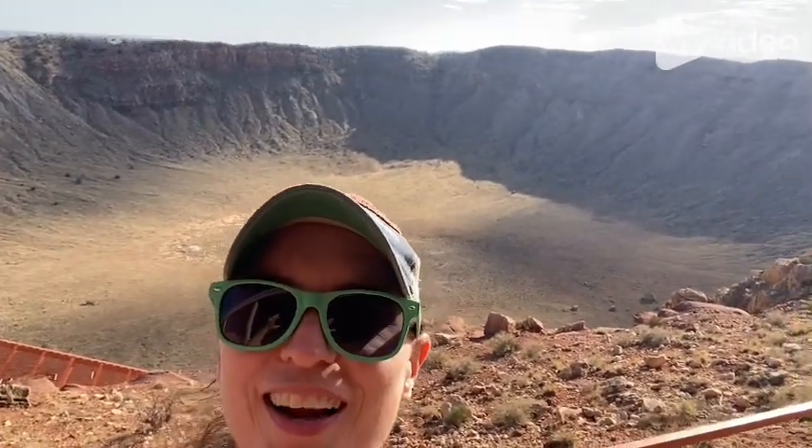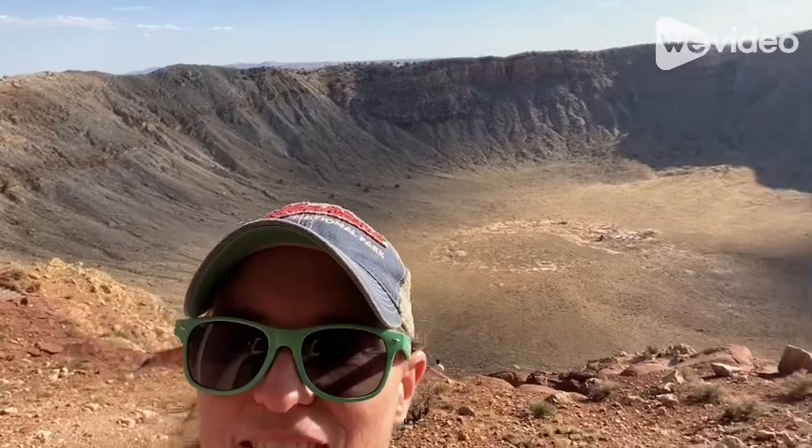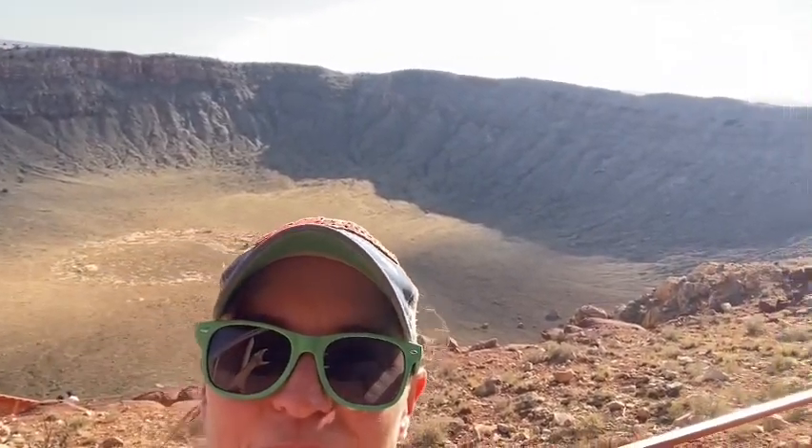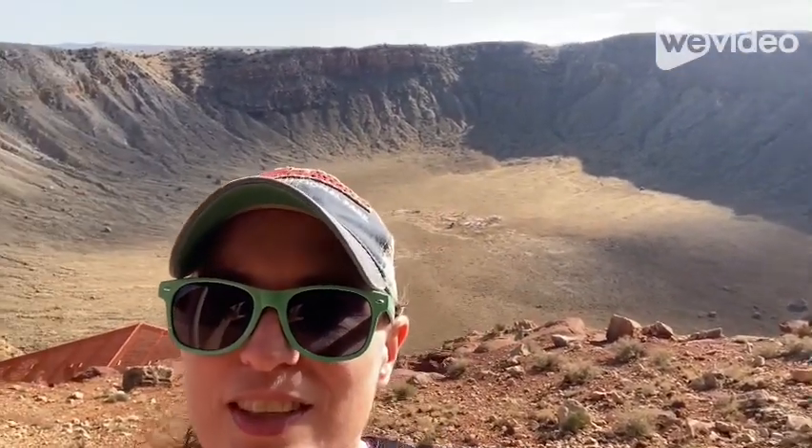I'm at the Meteor Crater! This is somewhere I've wanted to come for a long time. I've passed by twice — third time's a charm. And it's pretty cool. This was a meteor impact hit. It occurred about 50,000 years ago.